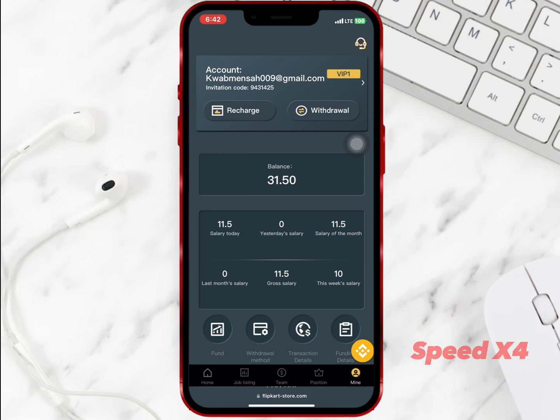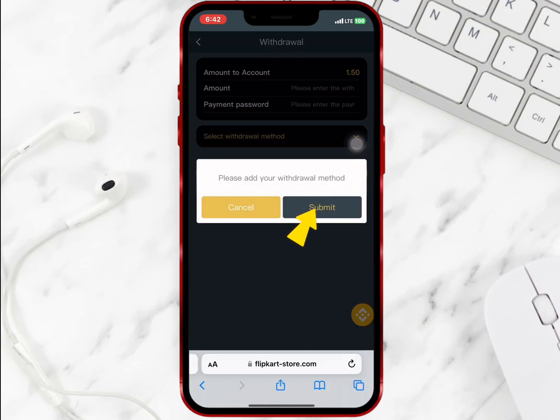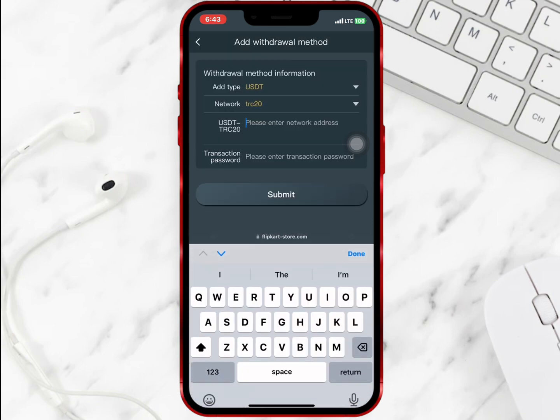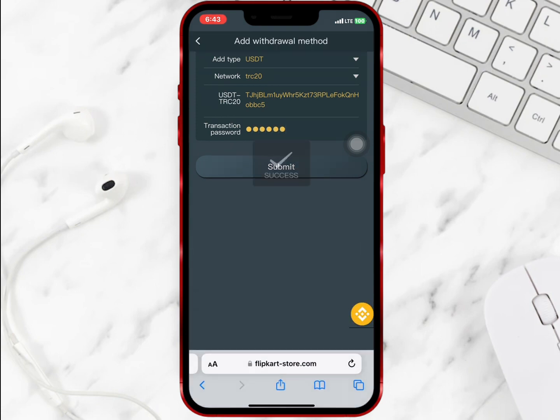I have to complete all 10 tasks to earn daily. I am done with all 10 tasks — as you can see the amount has been added to my balance. I will tap on withdraw to perform the withdrawal. I have to add my withdrawal method, so I will paste my USDT address, enter my transaction password, and select submit.